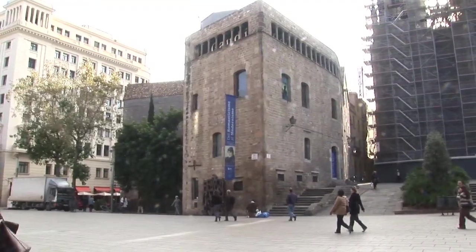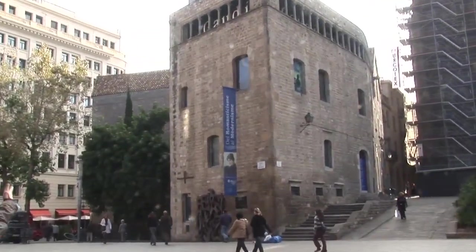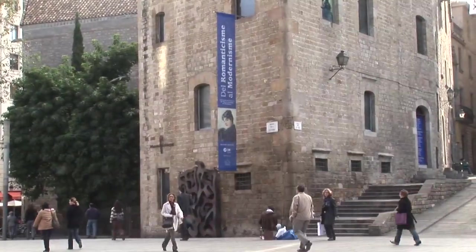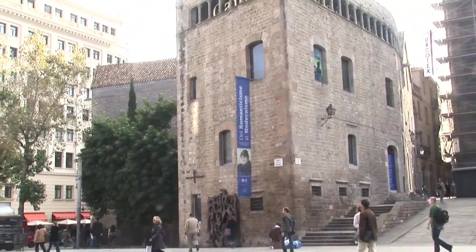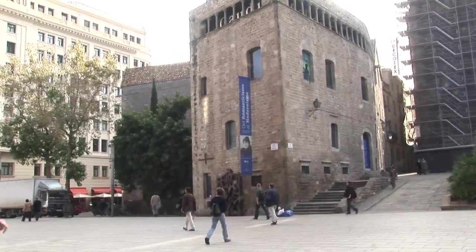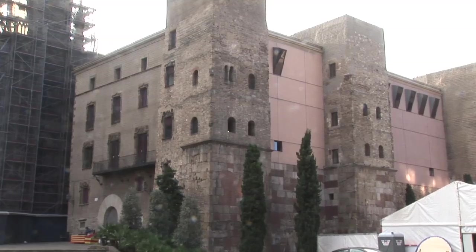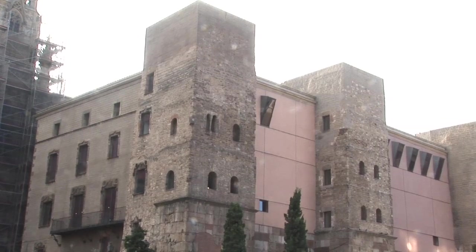Standing in front of the cathedral on Plaza de la Ceu, you're flanked by two medieval structures. The former Pia al-Muina on the left had been a monk's residence and then an almshouse feeding the poor, and it's now open as the diocesan museum with medieval religious treasures and changing exhibits. And on the right side of the cathedral there's the fascinating Archdeacon's Palace, Casa de la Adriaca, worthy of much closer examination.